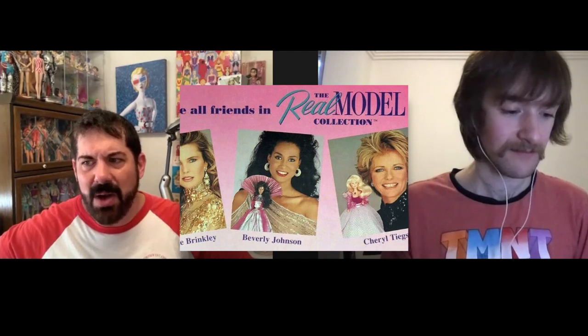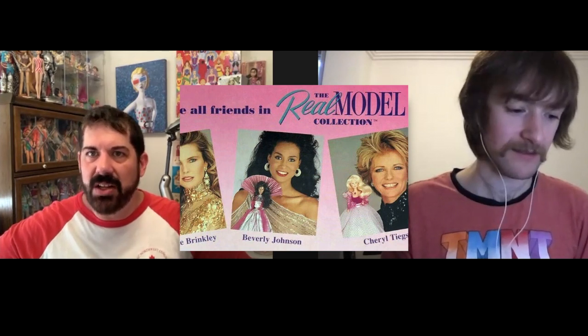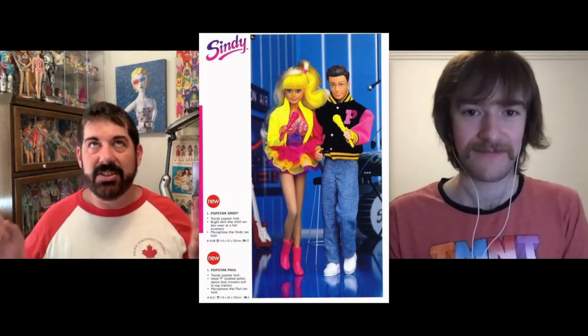In 1987 Tonka gave us Aurora, which was very much like a copy of Spectra except they had rhinestones in their eyes. Then Matchbox in '87 gave us the Real Model — Cheryl Tiegs was one of the models; I don't remember the other girls — and they were actually a very quality fashion doll based on real models.